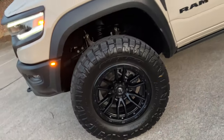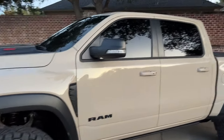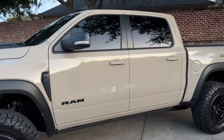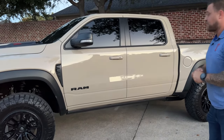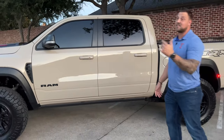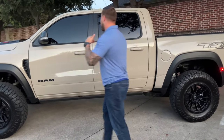Just look at this truck — limo tint all around, you can't see in. It looks even better with the black wheels, the black graphic package, and the black fender flares. It just has the look. As you heard in the pre-video, this thing sounds insane.